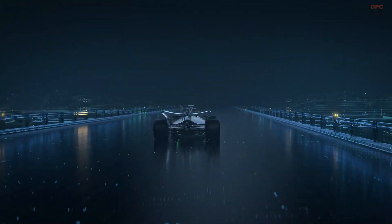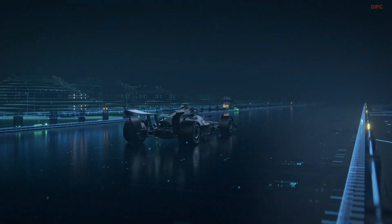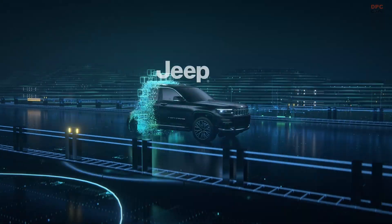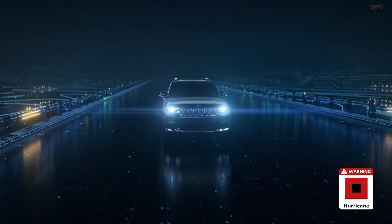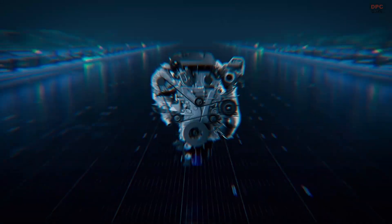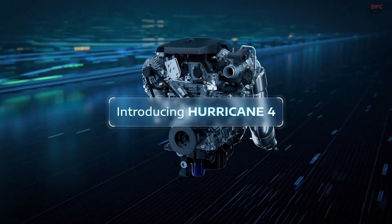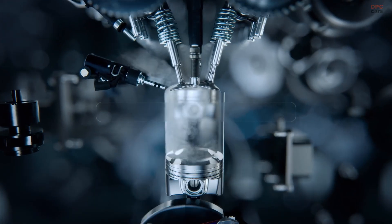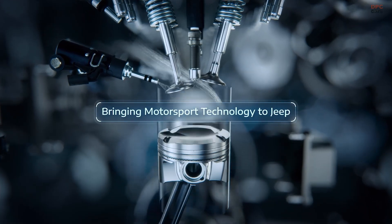The all-new Hurricane 4 turbo engine is a major milestone for Jeep, blending raw strength with modern efficiency in a way that feels both exciting and forward-thinking. This 2.0-liter turbocharged 4-cylinder engine is not just another addition to the lineup — it is a redefinition of power for the 2026 Jeep Grand Cherokee.